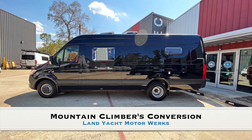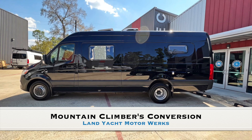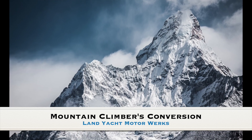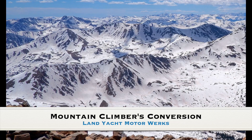The Mountain Climber's conversion is a Sprinter 170 4x4 turned into a luxury traveling conversion that can be used for mountain climbing excursions. Our client has already scaled parts of Mount Everest and plans to climb the tallest mountain in Colorado, Mount Elbert.